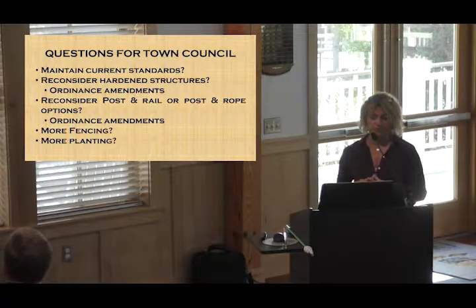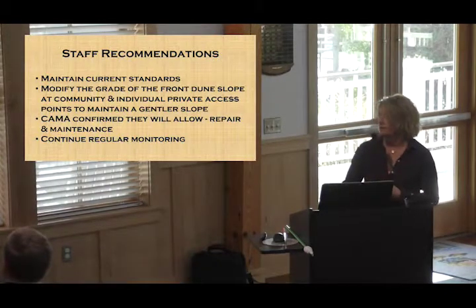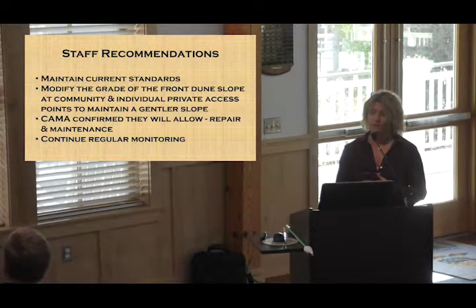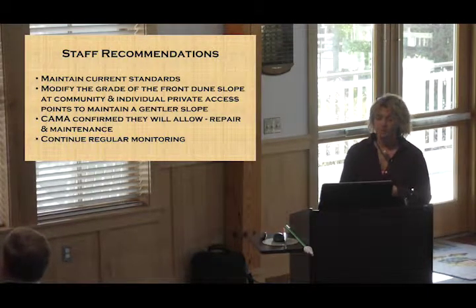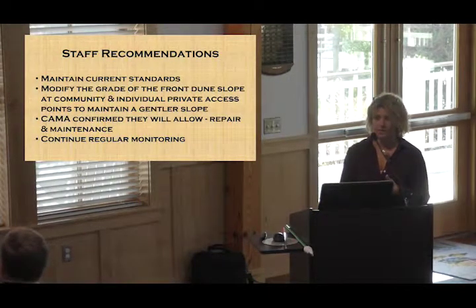There's definitely a desire to continue the volunteer-based program with beach grass and carry it into the spring with some sea oats. From a staff perspective, we think maintaining the current standards is probably a good idea. Once you put hardened structures out there, if we do have some erosion, it's going to be hard to get them out — and we've got about 60 feet down the front of that slope. We do believe we can modify the grade of the frontal dune slope at community and individual private accesses to maintain a gentler slope. Our discussions with CAMA will allow that, and we've actually run a test run.